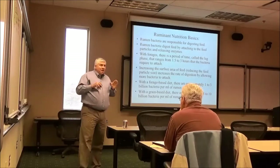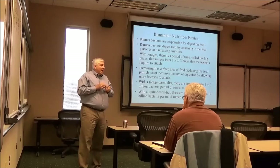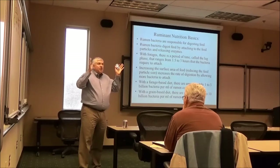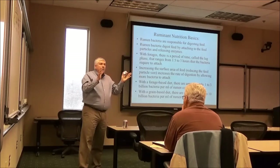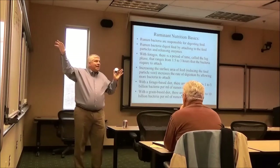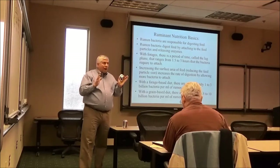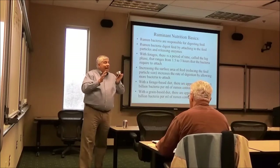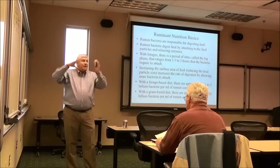I only consider rate of digestion out to 24 hours, because every day I have to get that cow or steer to eat the same amount of feed as the day before. I work on a 24-hour basis. You can argue they're still digesting feed at 36 hours, but for me the most important thing is that what the steer or cow consumed the afternoon before needs to be gone.